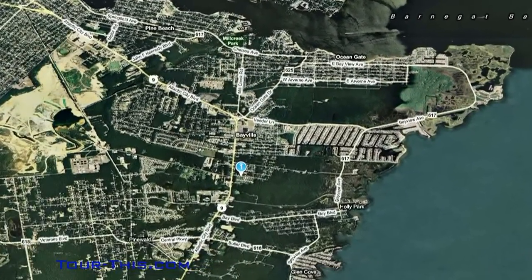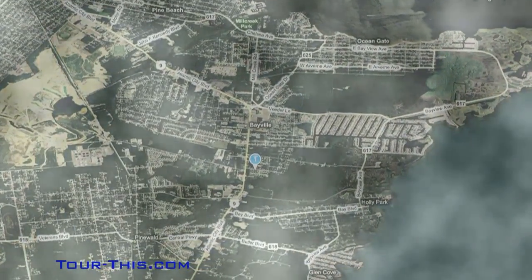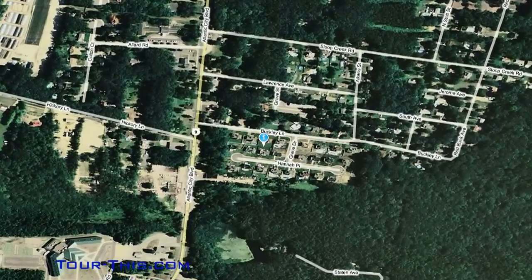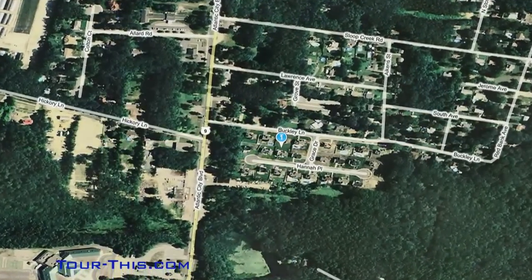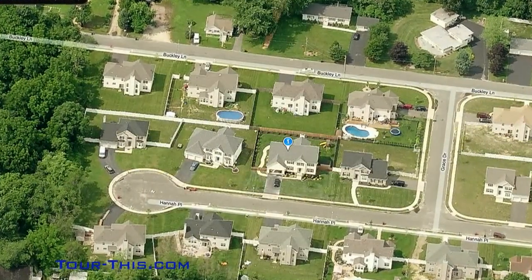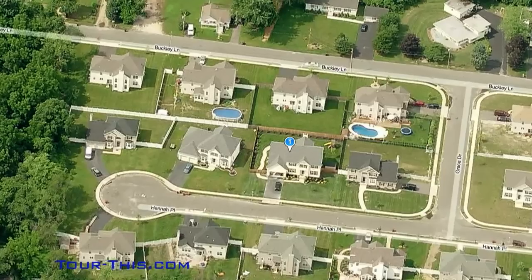Bayville, New Jersey — the best-kept secret at the Jersey Shore. This quiet shore town has some of the nicest parks and beaches at the shore and was recently named the number one suburb of Ocean County. Welcome to 85 Hannah Place in the Lenisea State Subdivision of Bayville.